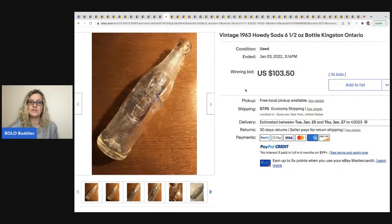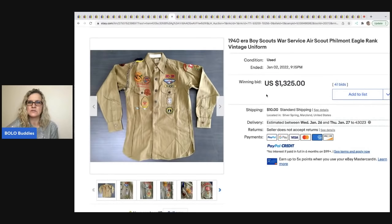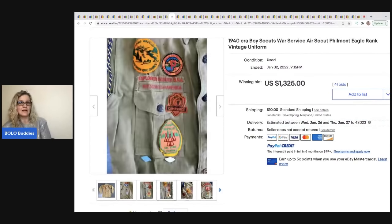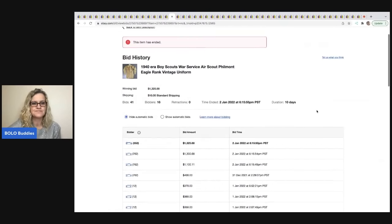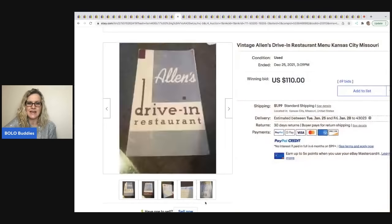The next item is this 1940s era Boy Scouts war service air scout Eagle rank vintage uniform. I don't know a lot about it, but I do know some Boy Scout stuff is collectible. This one is from the 1940s and sold for $1,325. Looking at the top bidders — 552 and 762 feedback — that's pretty good.